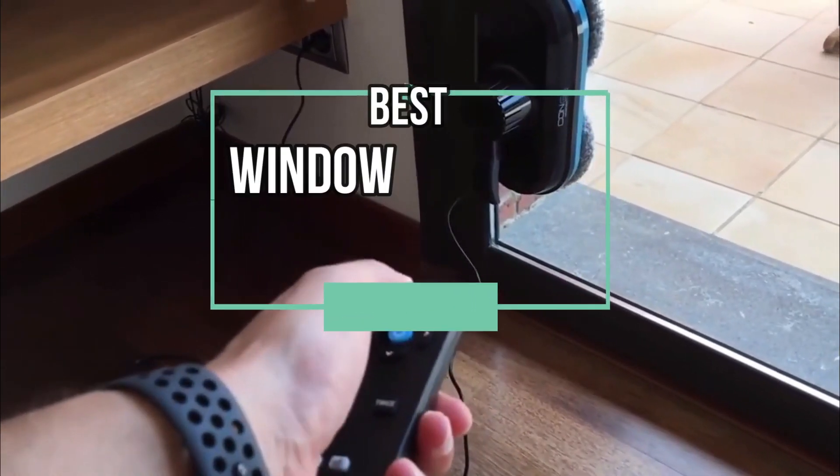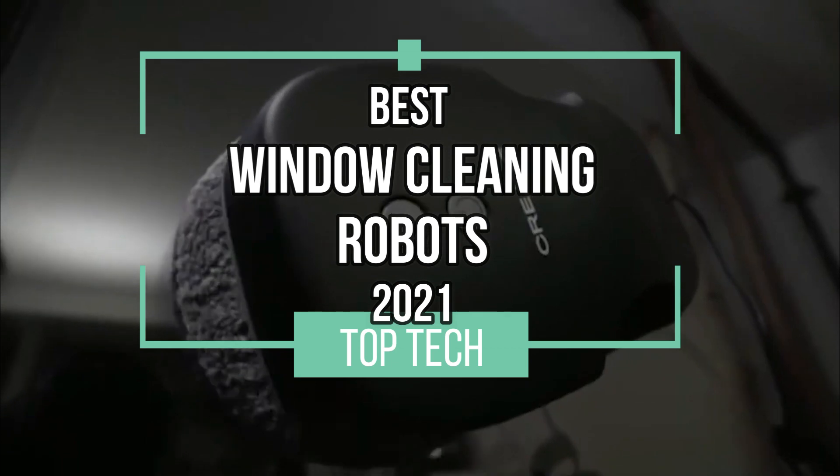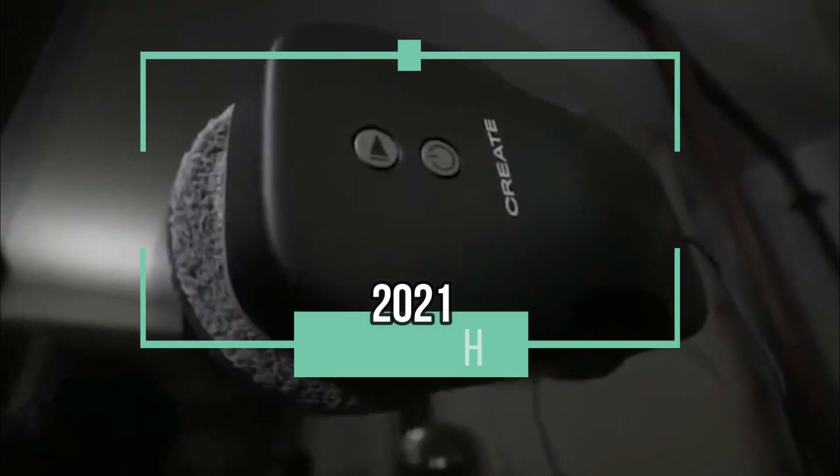The future is here and so is this video. Today we're going to present you the top four best window cleaner robots of 2021. Let's go.